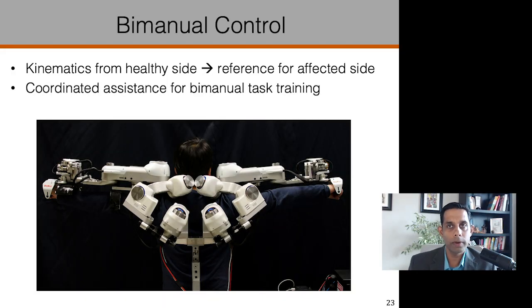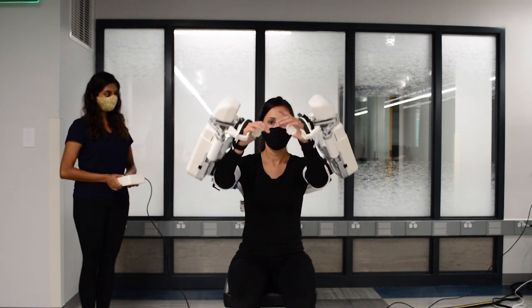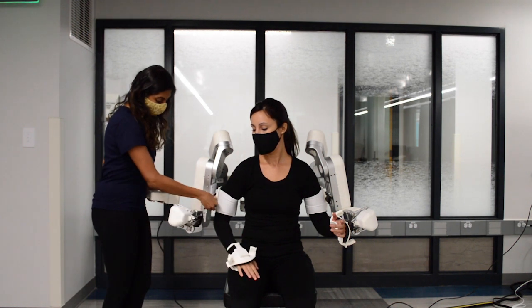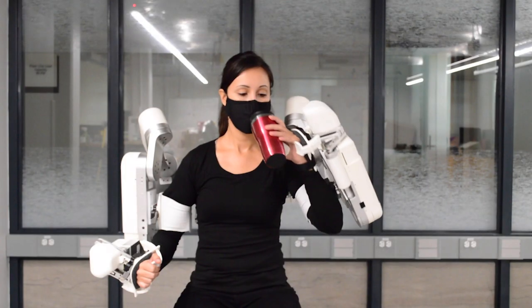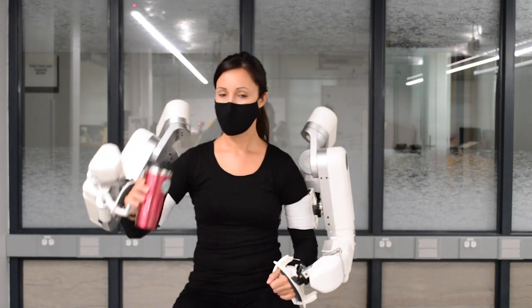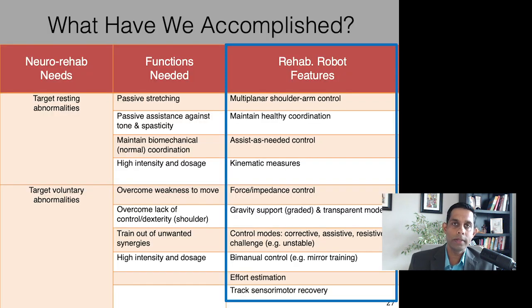Harmony is a two-sided robot, which allows for a variety of bimanual applications towards stroke therapy. For instance, we can use kinematics from the healthy side as a reference for the affected side — either to mirror the motions or to do more complex bimanual task control. This video shows the mirror mode training, where the left side is relaxed and the right side is controlling its motion. Furthermore, we can support other bimanual tasks, as illustrated in a video where my student Anna is in transparent mode and accomplishing bimanual tasks. Harmony has more than 70 sensors that record data at 2 kHz, which makes it a powerful tool to measure many aspects of movements, including kinematics and effort.